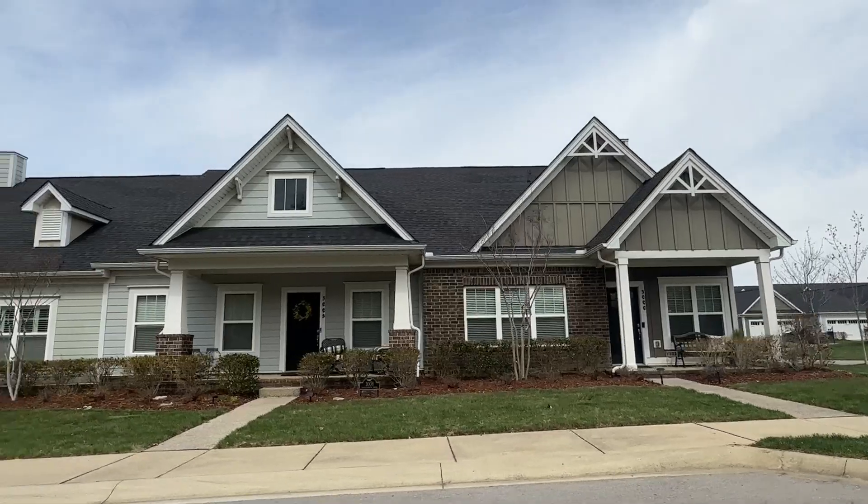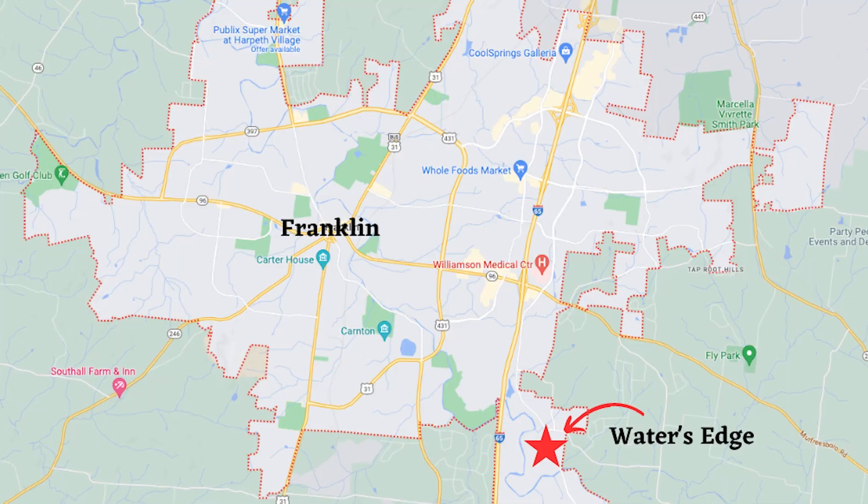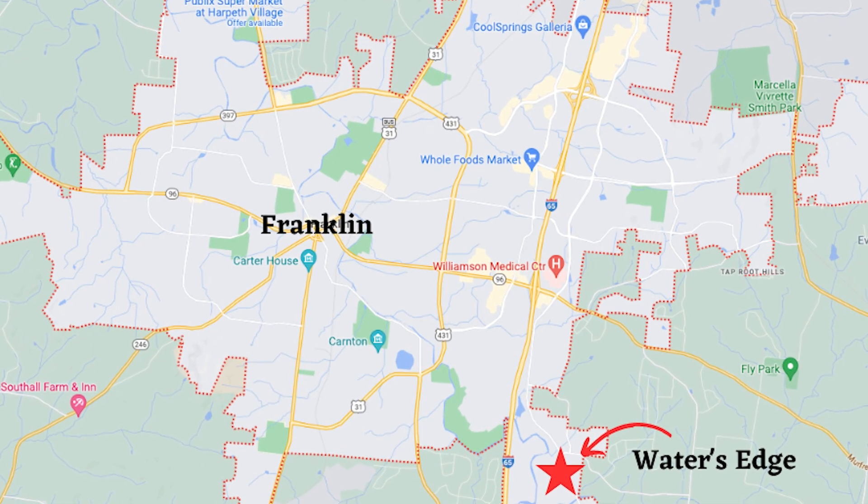We're about two miles from the intersection of I-65 and Highway 96 in Franklin — a really good location, down Caruthers Boulevard on the east side of I-65. This is the path that growth is taking, and you're still seeing new construction down here. You've got Lockwood Glen, Water's Edge, and Ladd Park as you go further south. This fits a need for people who want one level of living or just something smaller and newer, without a big yard or a lot of maintenance.